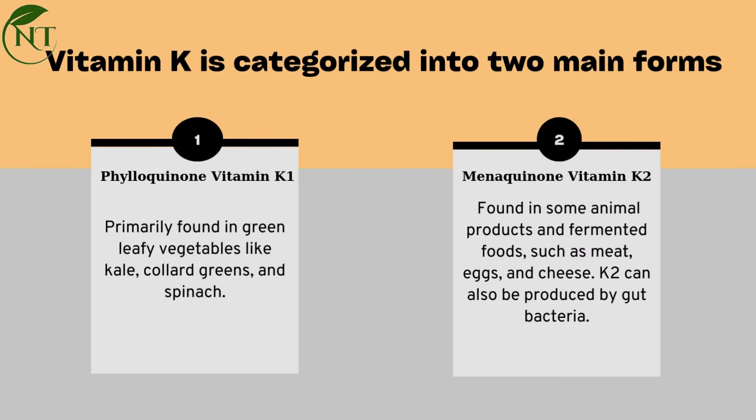Vitamin K is categorized into two main forms: K1 and K2. Phylloquinone, or vitamin K1, is primarily found in green leafy vegetables like kale, collard greens, and spinach.